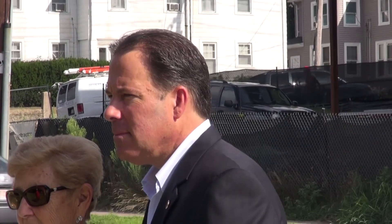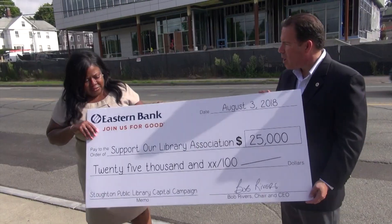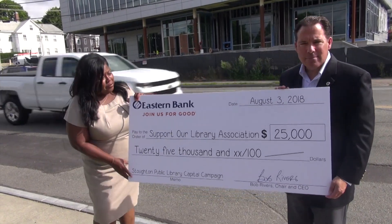Bob Rivers is the CEO at Eastern Bank and grew up in Stoughton. The bank is donating $25,000 to SOLA for the renovations. Community service and community giving is particularly important to us at Eastern. Every year, we give 10% of our net income to charities. The Community Giving Tree was a natural project for us to really help support and give the entire community an opportunity to come out and similarly support the library.